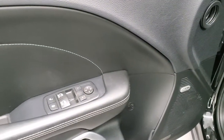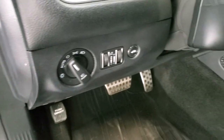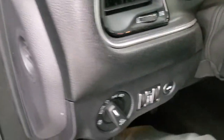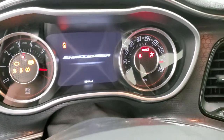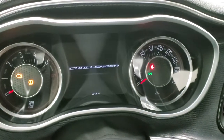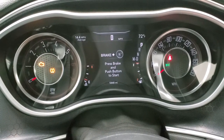Power windows, power locks, power mirrors, and it does have the Alpine sound system in here. Auto headlamps, power tilt, and power telescopic steering wheel. As we hop inside the vehicle, we'll turn the ignition on so you can see miles and everything. This one has 5,848 miles.